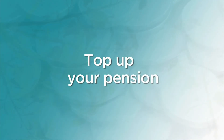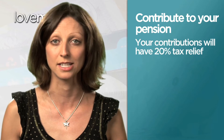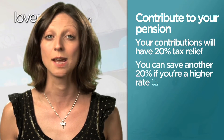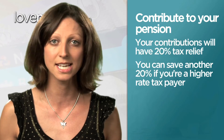Your pension contributions will automatically qualify for 20% tax relief, which means you'll only have to pay £80 out of your own pocket for £100 to be invested in your pension plan. If you're a higher rate taxpayer, you'll be able to claim a further 20% tax relief through your annual tax return, which effectively reduces your tax bill for the year.